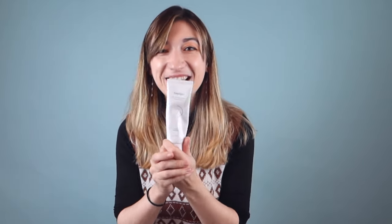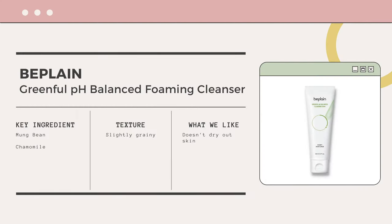You probably already know what my cleanser is going to be — this one didn't change. It's still the Might Be Plain green pH balance cleansing foam. I just can't stop buying it because I really love it. It's very gentle, not stripping at all. It has little particles in it, so it also helps to gently exfoliate. Summer, winter, fall — I can use this without any problems, and it just feels so nice.